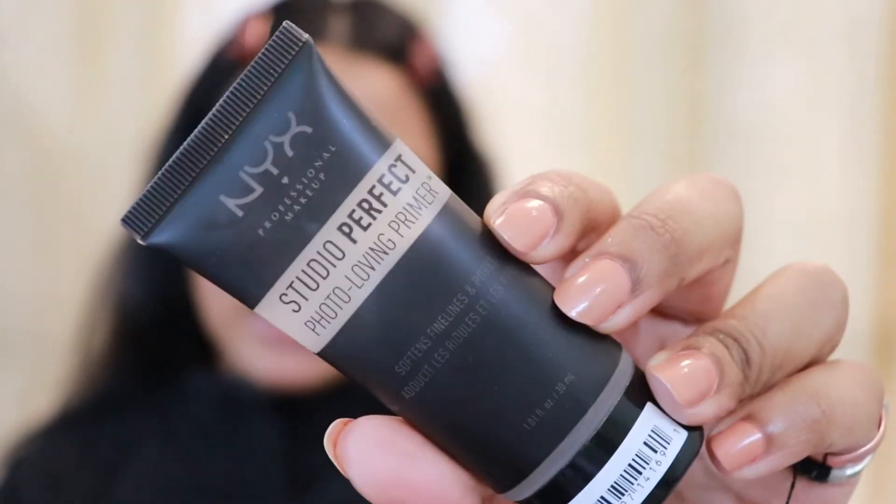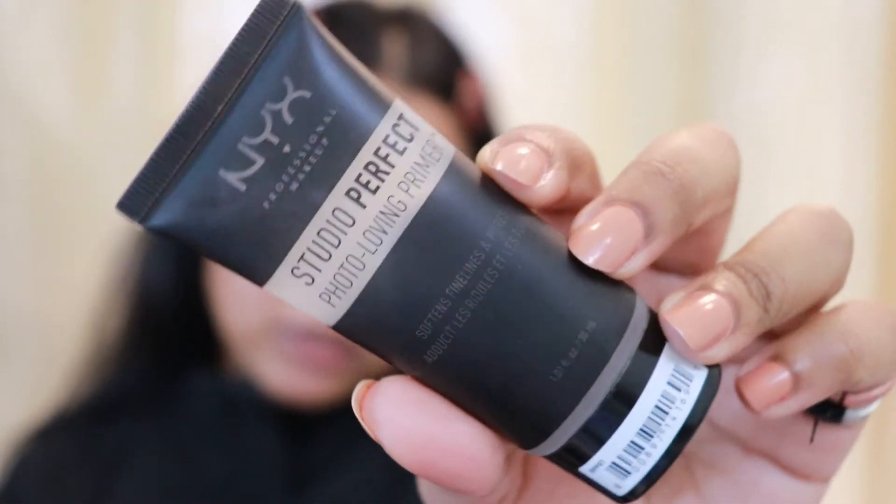Now that I'm done with the hydrating lotion, I'm going towards my primer. For my primer today I'm using my NYX Professional Studio Perfect Primer — I'm just dabbing it onto my skin.